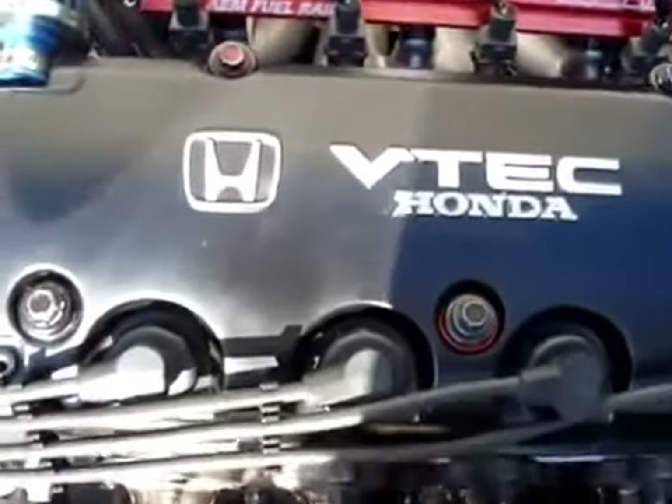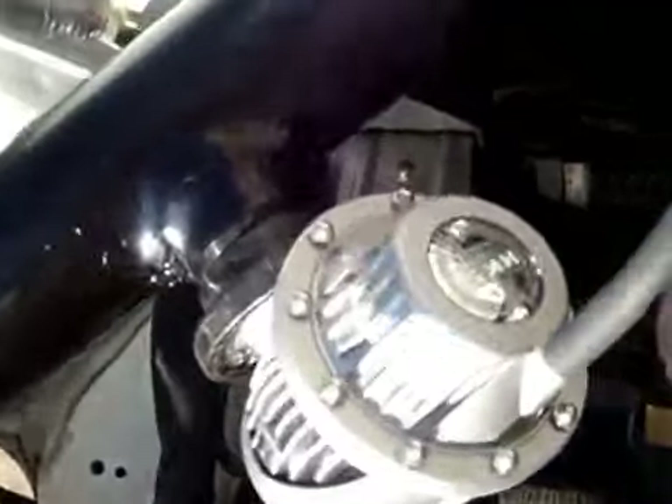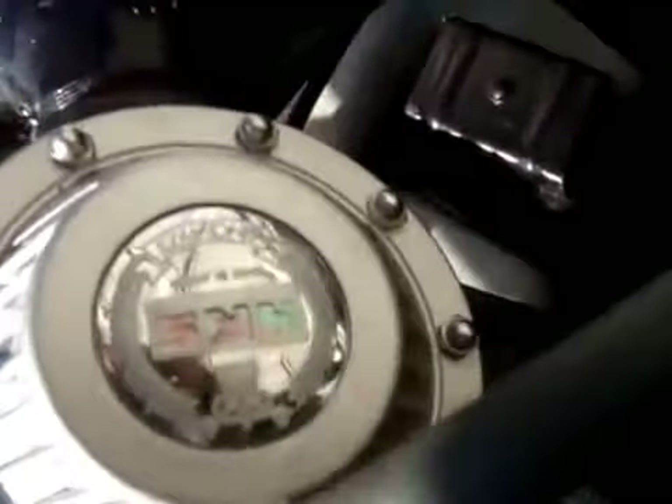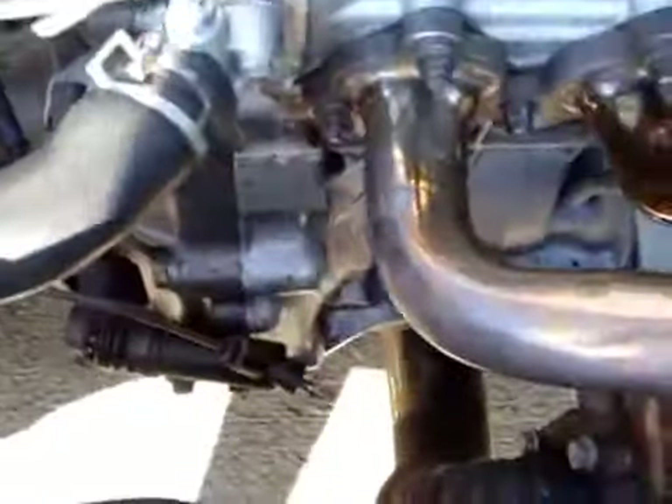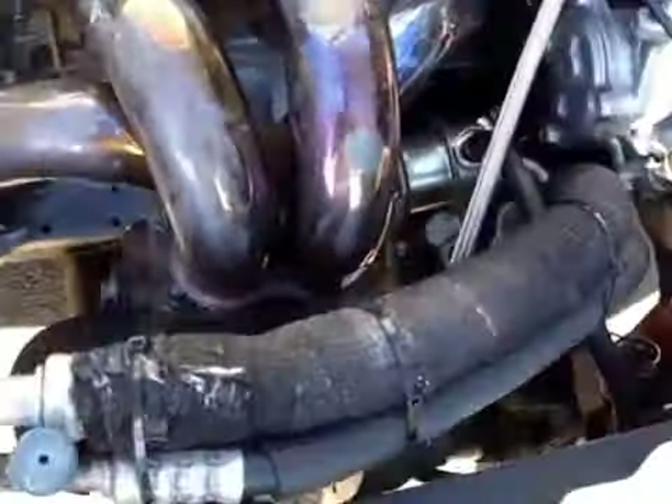It has AEM fuel rail, ARP head studs, HKS SSQV Version 3 blow-off valve. It has the SI tranny — the S20 transmission — stage one racing clutch, D16 Z6 freshly rebuilt top and bottom, internal wastegate set at 8 pounds of boost.